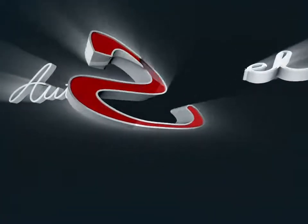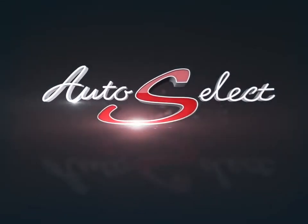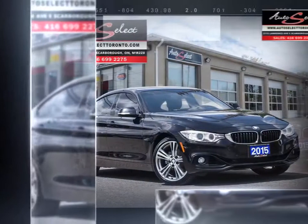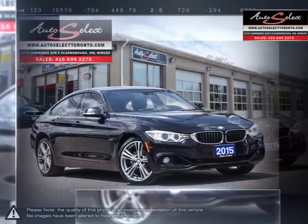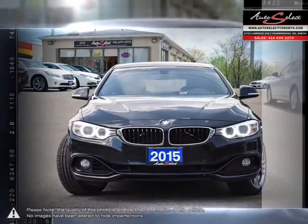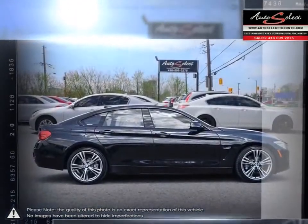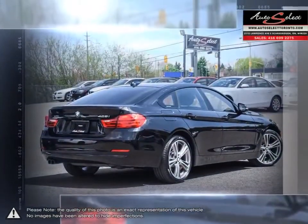Welcome to AutoSelect Toronto. Today we're looking at a 2015 BMW 4 Series. Providing the ultimate driving experience and a sleek athletic presence, the BMW 4 Series is created to outperform. The eye-catching exterior was created to provide effective reduction of air resistance through its well-contoured lines and curves.